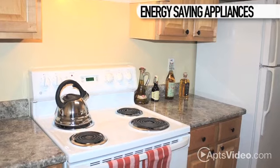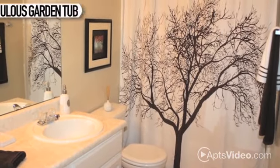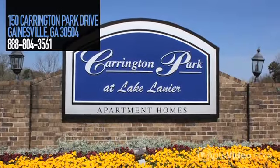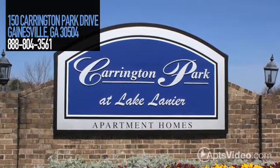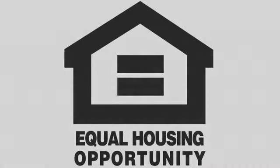You'll find energy-saving appliances in your gourmet kitchen, while the custom bathroom holds a fabulous garden tub. Visit us today and fall in love with life at Carrington Park.